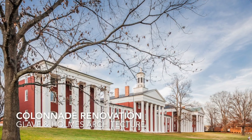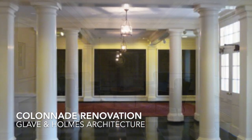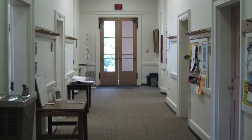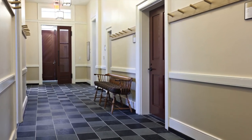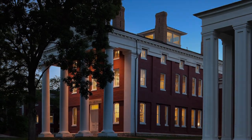The jury recognized Glavey and Holmes Architecture's Colonnade renovation at Washington and Lee University with a merit award. Expressing a deep appreciation for the complexity of the project, the renovation is a clear model for preservation projects that look toward the future while respecting their original use.